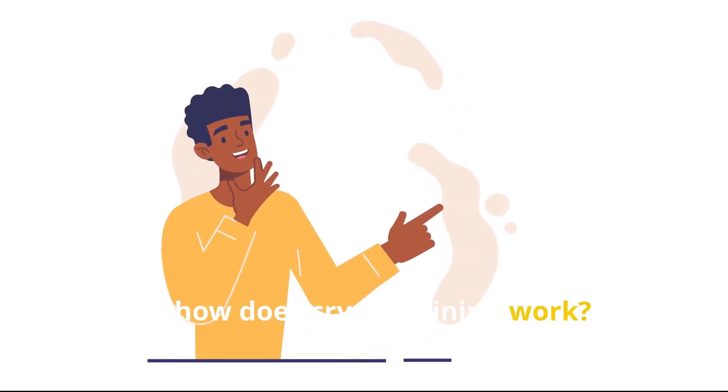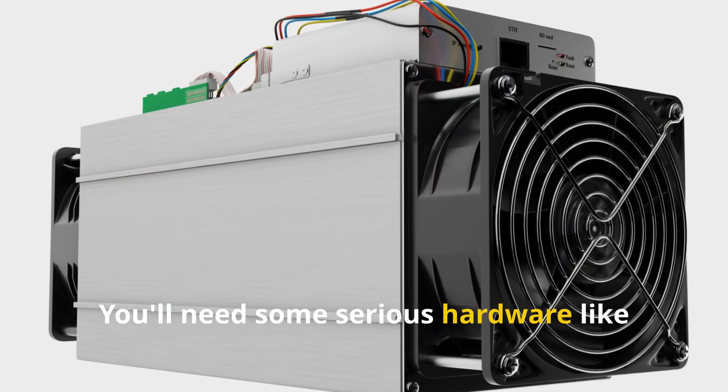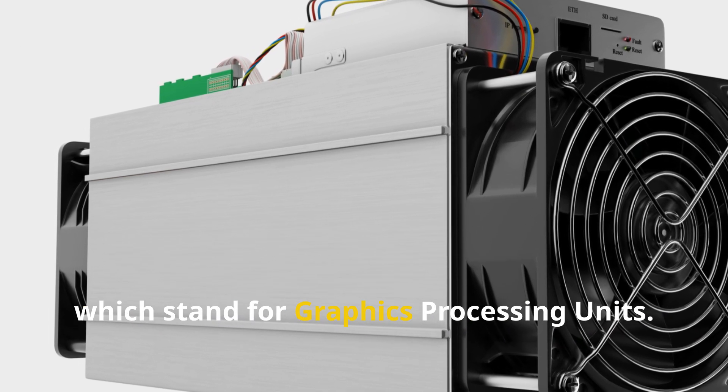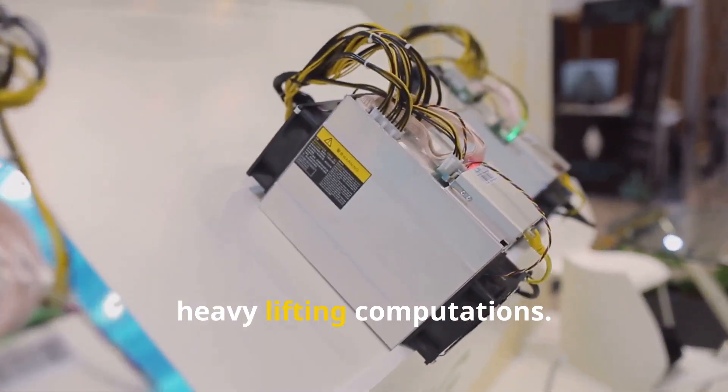Alright, so how does crypto mining work? Step 1: setting up your mining rig. You'll need some serious hardware like ASICs — application-specific integrated circuits — or powerful GPUs, which stand for graphics processing units. These are the machines that perform the heavy lifting computations.